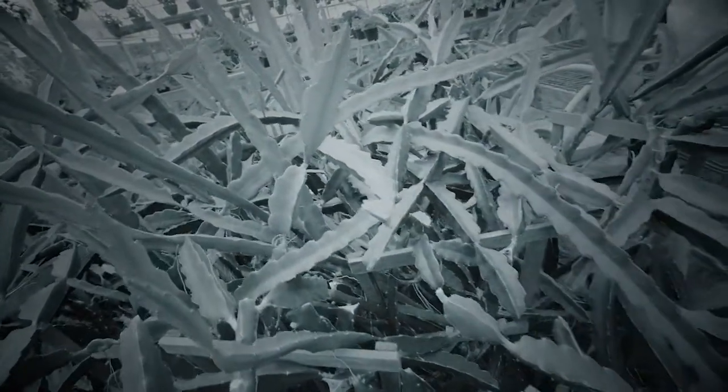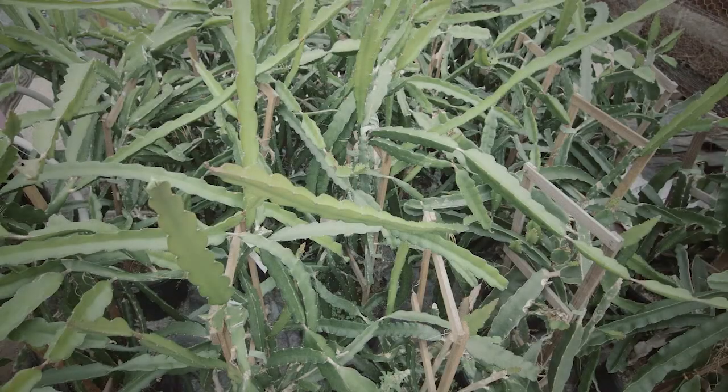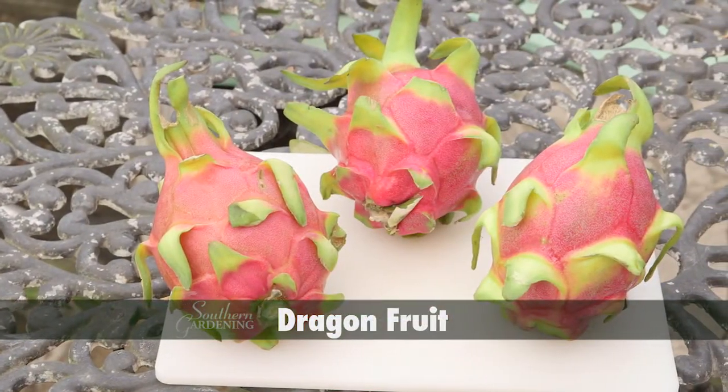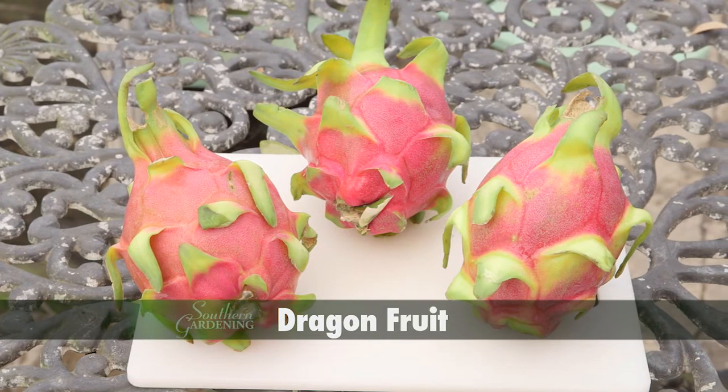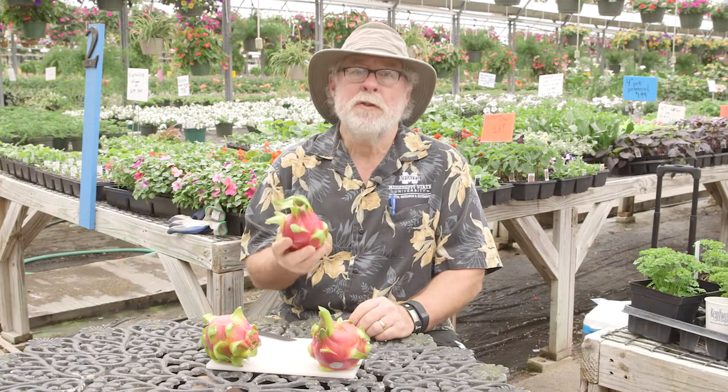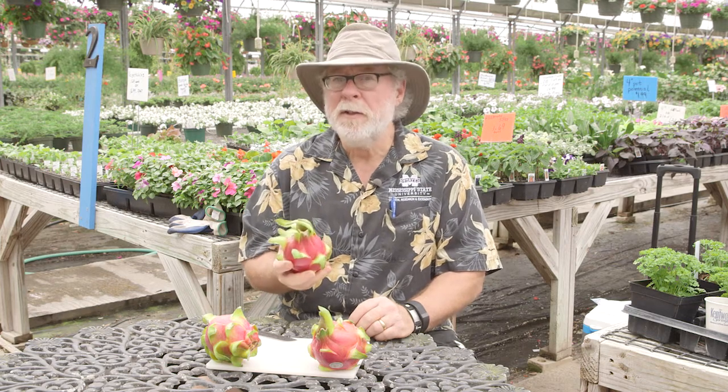And then there's dragon fruit. The name just sounds mysterious and fierce. While the plant itself is not that interesting, the vivid pink fruit with soft green tip spines draws plenty of attention. The dragon fruit itself is the real treat and they're so easy to enjoy.